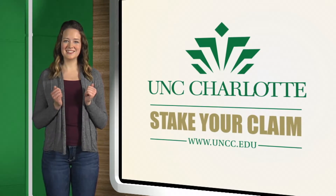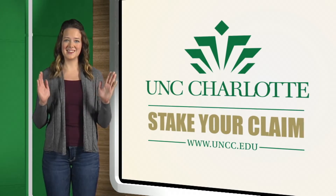We look forward to working with you in University College and guiding you towards your intended major. Again, welcome to UNC Charlotte and we want you to stake your claim.